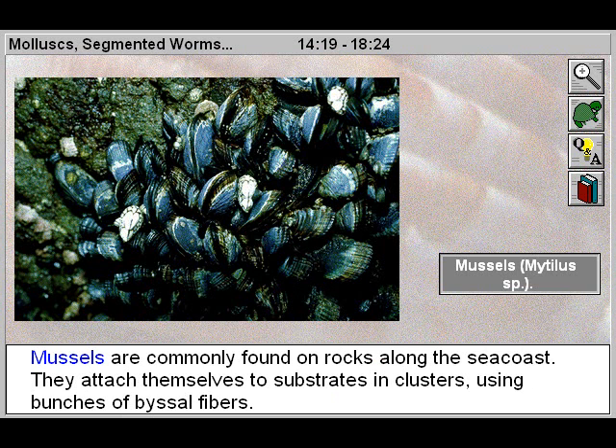Mussels are commonly found on rocks along the sea coast. They attach themselves to substrates in clusters using bunches of byssal fibers.